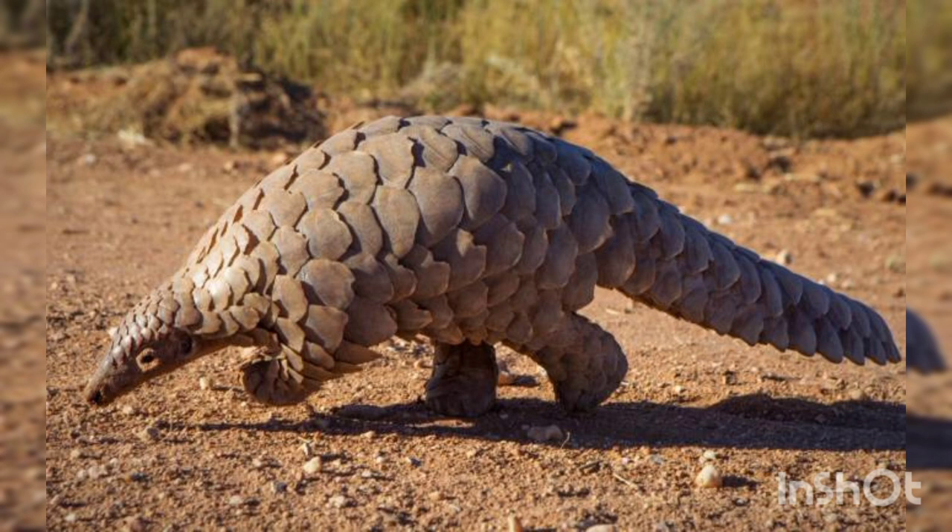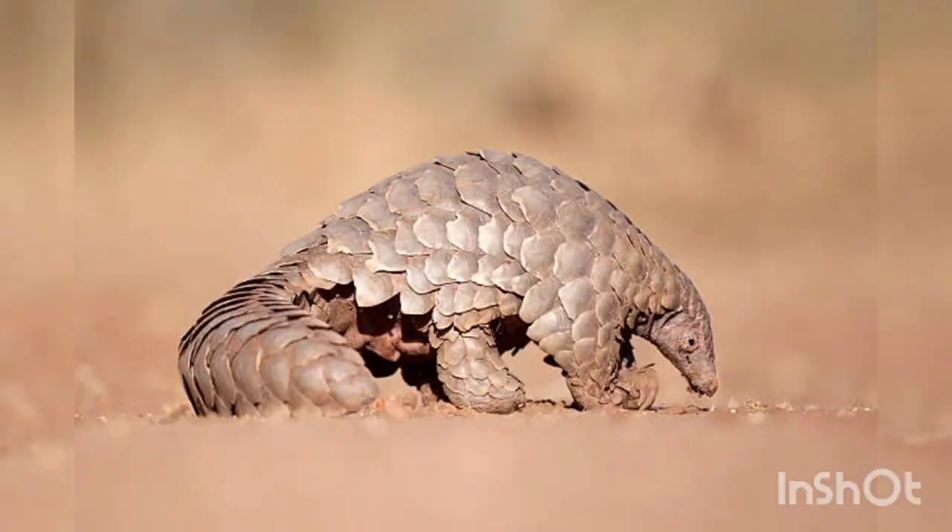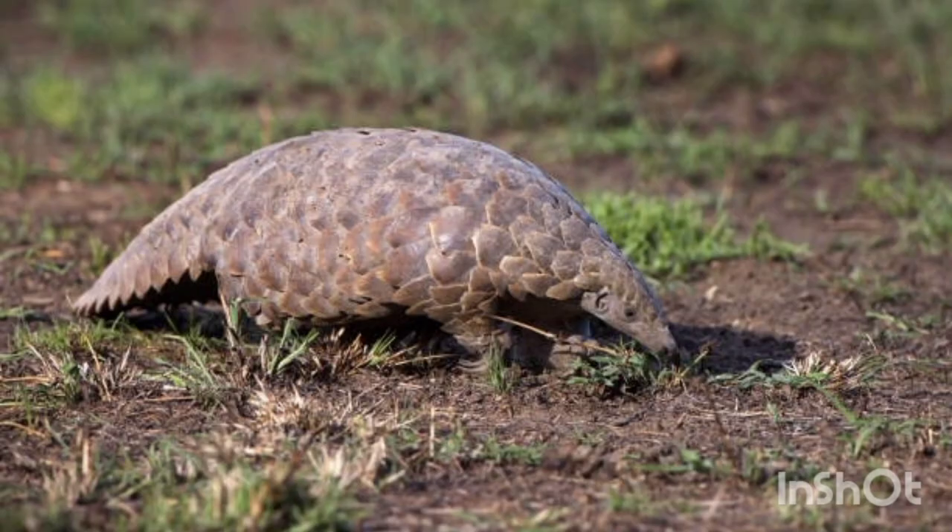3. Pangolin. Pangolin, scaly skin or scaly anteater, are animals from the order of scaly skins. They are the only mammals that have keratin scales on their skin. They live in the tropical regions of Africa and Asia. They sleep during the day and are nocturnal, using their strong sense of smell to find insects at night. Pangolins eat ants and termites with their long, thin tongue and sticky saliva.